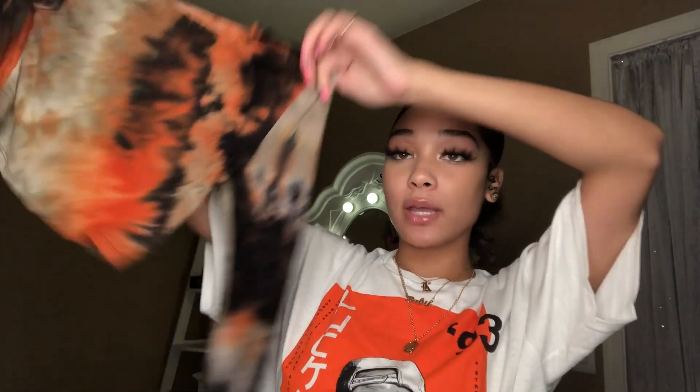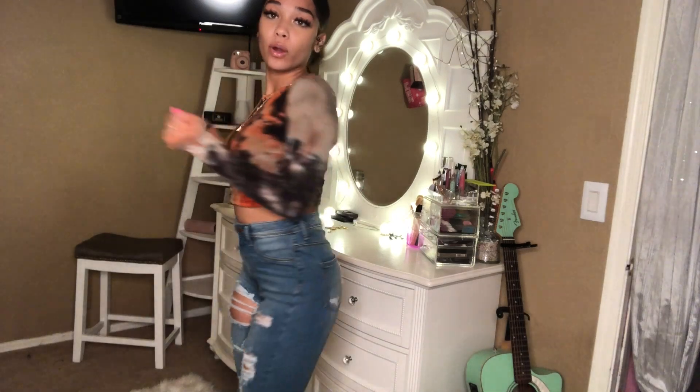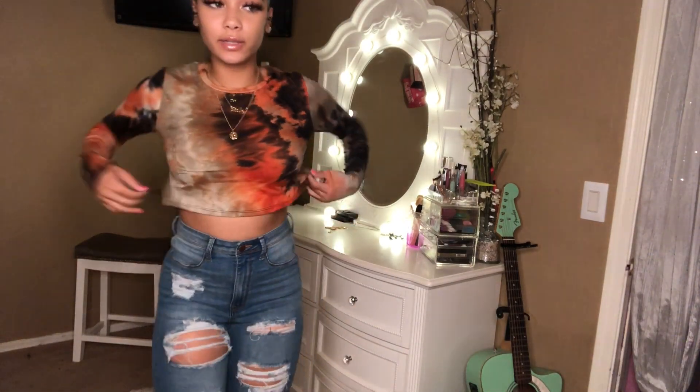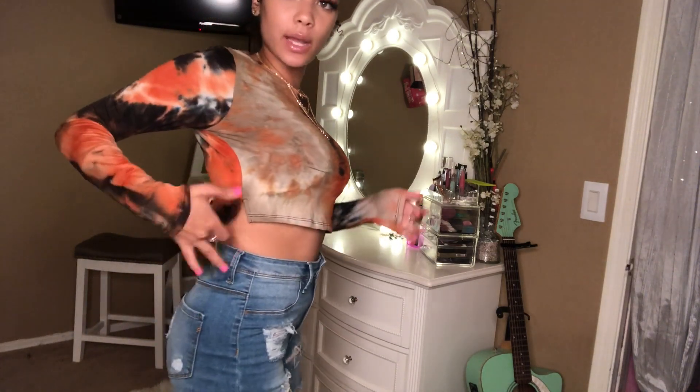Next shirt is this cropped tie-dye type of shirt. I thought it would be cute with the jeans I have on and some cute sandals with a tan purse. I got this in a size medium. I think I could have gone a size small for sure. It has these little cuts on the sides that I didn't even know about, and that makes it look 10 times better. Black jeans would go great with this too.